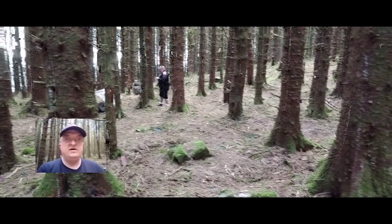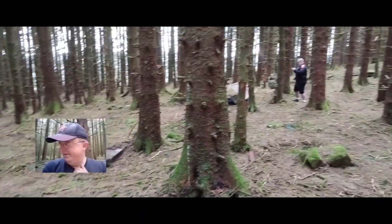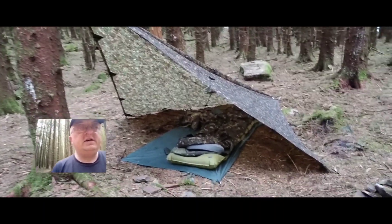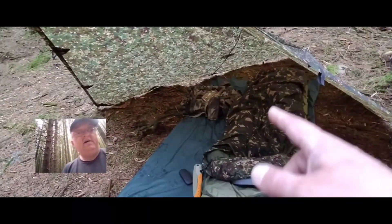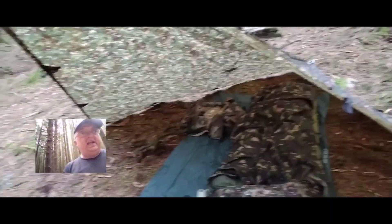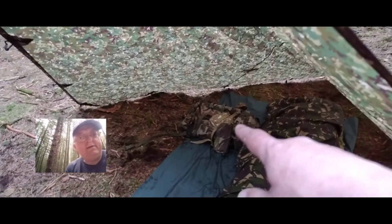There we are, setting up. Shane's over there using the basher tonight. As for my setup — tonight I'm using a 3x3 multi-cam tarp in a plow point configuration. I've got my DD Magic Carpet air bed that I found the other day, my DPM bivy — which Outside the Tank very kindly put a zip on for me to make it easier to get in and out — and my DD Duraku sleeping bag down there.